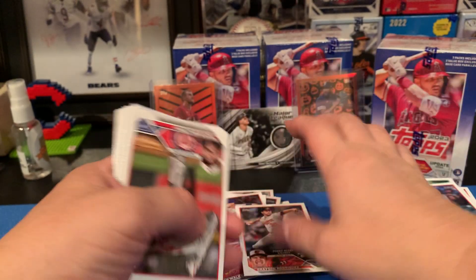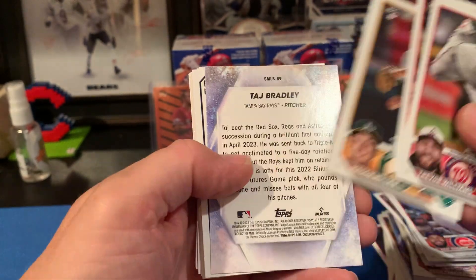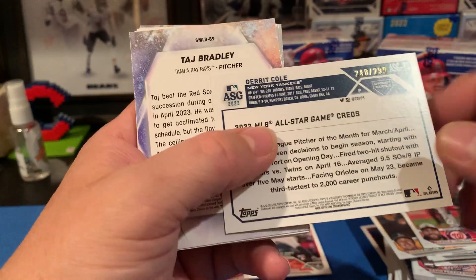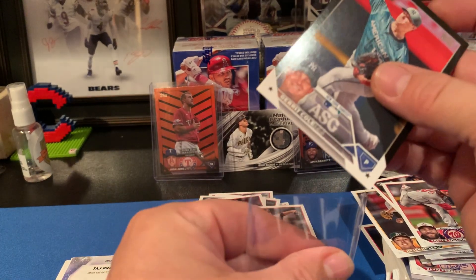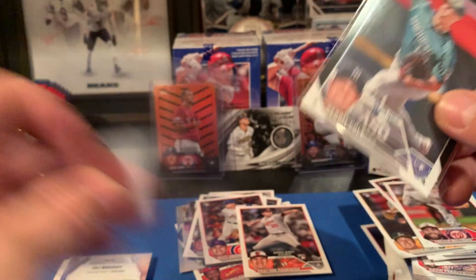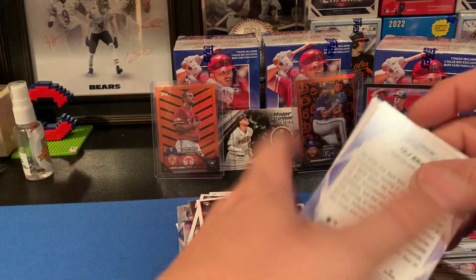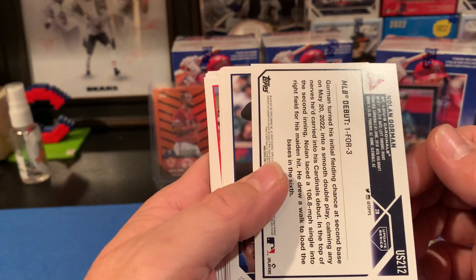Grayson Rodriguez debut — his rookie is another really good one to get. And we got another black numbered card — a Garrett Cole All-Star Game card numbered to 299. Black numbered cards, let's go! I think I've taken this box battle — this has been a pretty good box. You're gonna have trouble beating me.